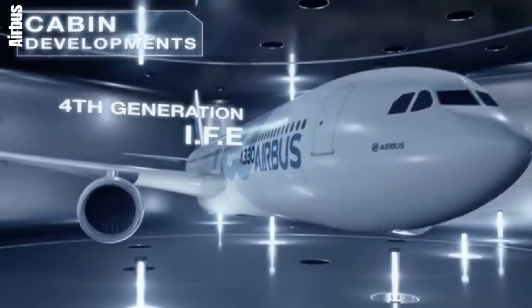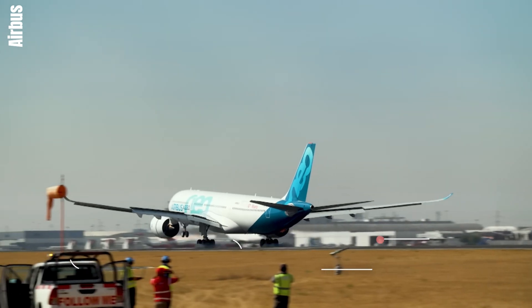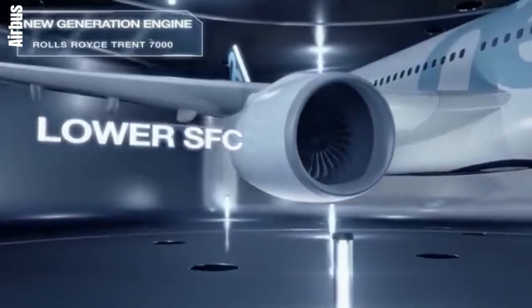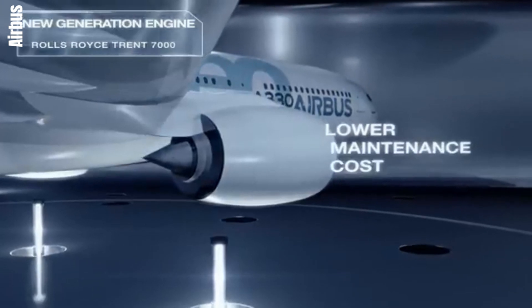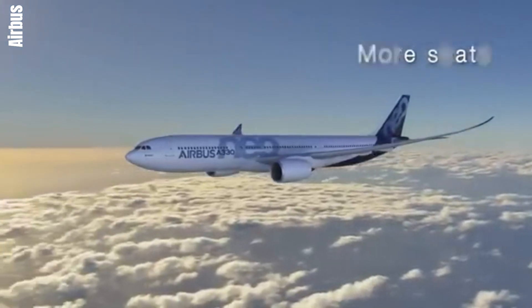NEOs integrate advanced technologies like the CFM LEAP-1A and PW1100G engines, renowned for their fuel efficiency and lower emissions. These engines utilize geared turbofan technology to optimize performance across all flight phases, significantly enhancing overall efficiency.